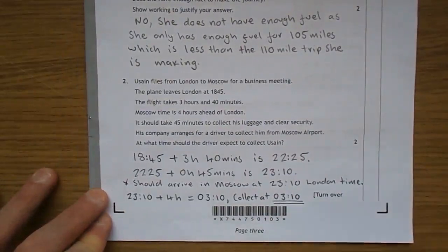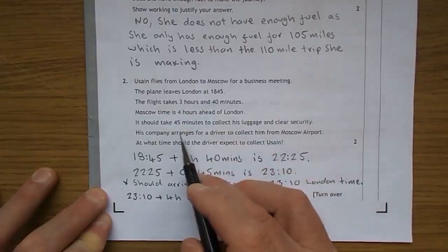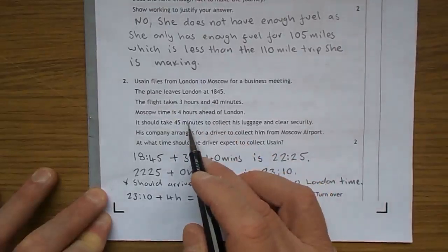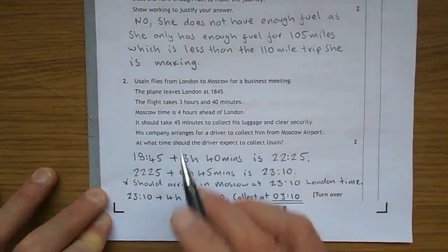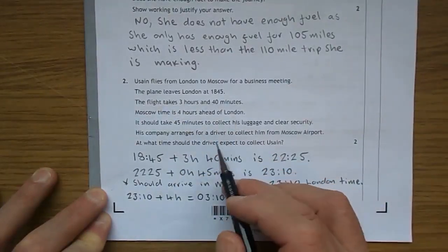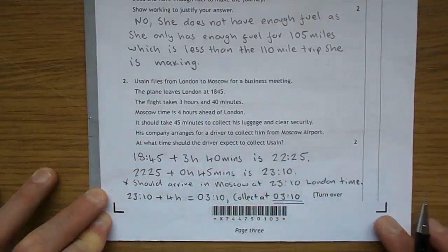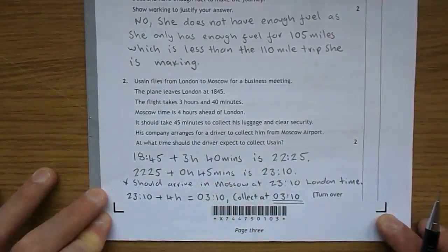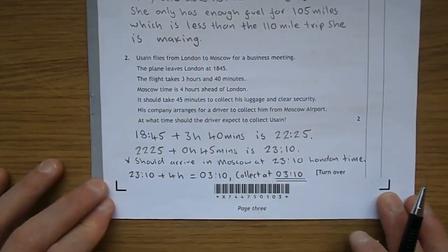Usain flies from London to Moscow for a business meeting. The plane leaves London at 18:45 — that's 6:45 at night. The flight takes 3 hours 40 minutes. Moscow time is 4 hours ahead of London — we'll bring that into the sum later on. It should take 45 minutes to collect his luggage and clear security. What time should the driver pick him up at the airport in Moscow?